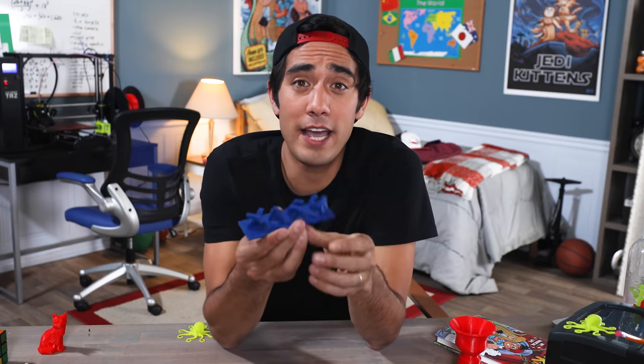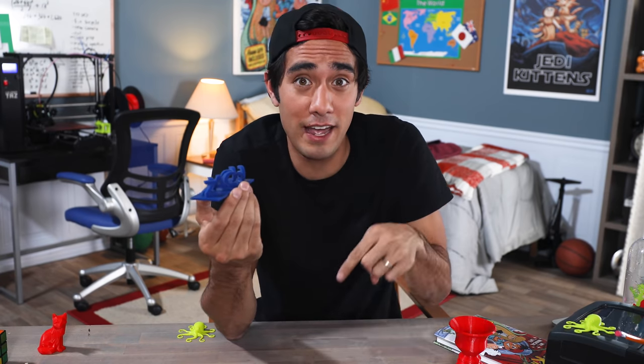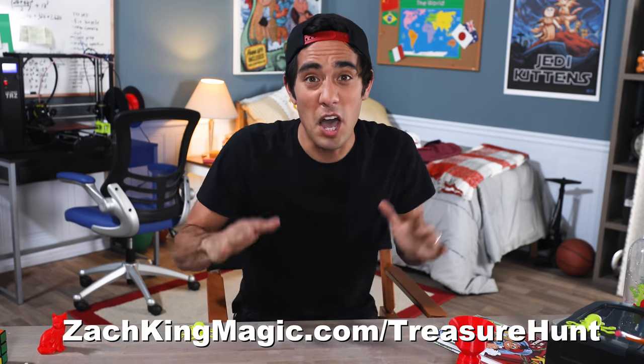I'm actually mailing out five of these to people who can finish the treasure hunt that I have linked in the description below. Go to ZachKingMagic.com slash treasure hunt — pause the video and go do it now. And if you or one of your friends has a 3D printer and you want to see where you can get these files, I've got them all linked in the description. They are models that people have uploaded to the internet for others to enjoy and print themselves, so I'm sharing the links all down below.